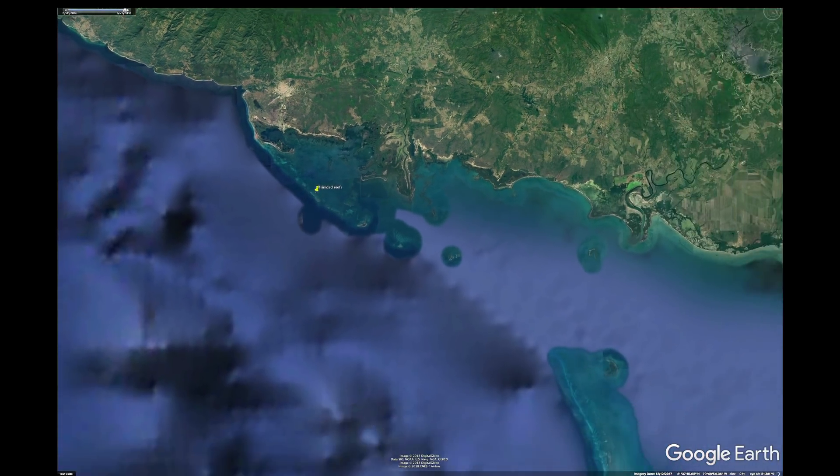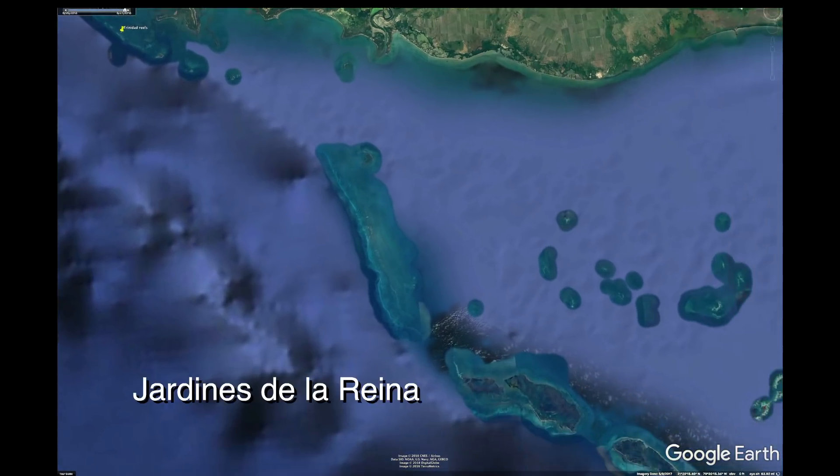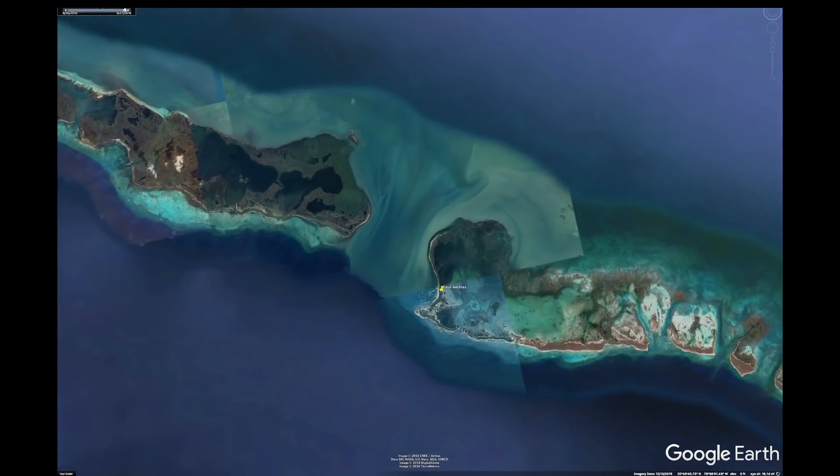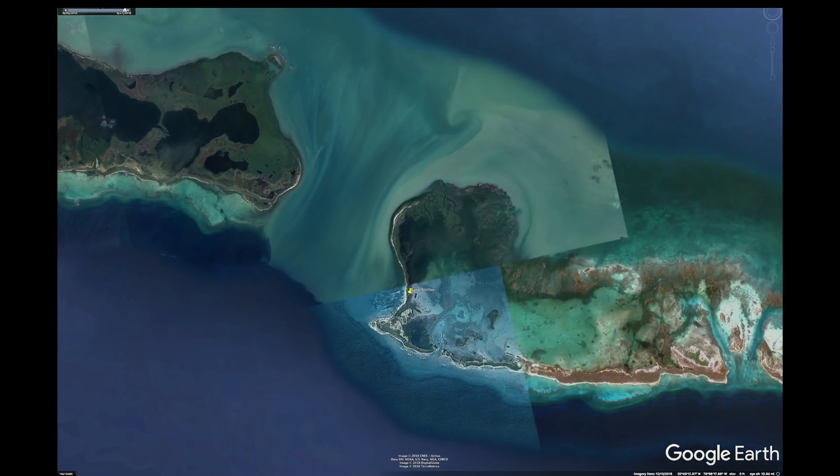On our trip in May 2018 we were diving in the Cuba marine sanctuary called Jardines de la Reina, or Gardens of the Queen. We made our first checkout dive here at Anclitas.